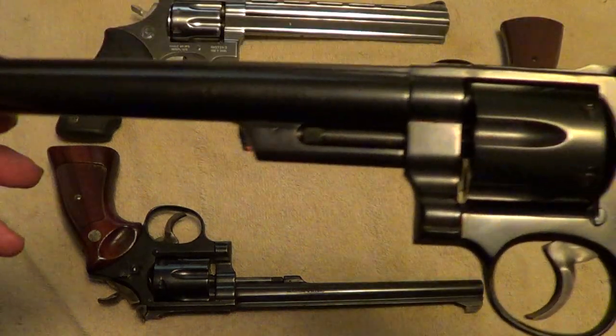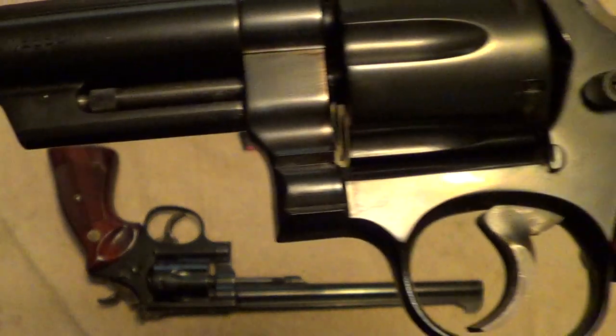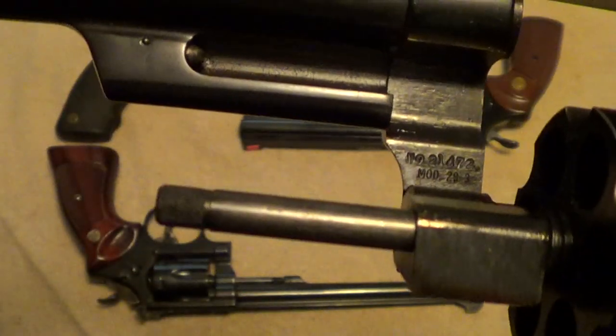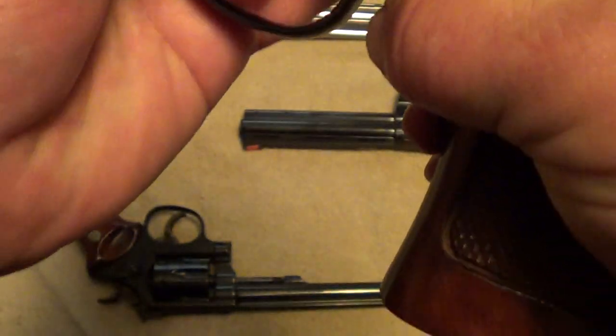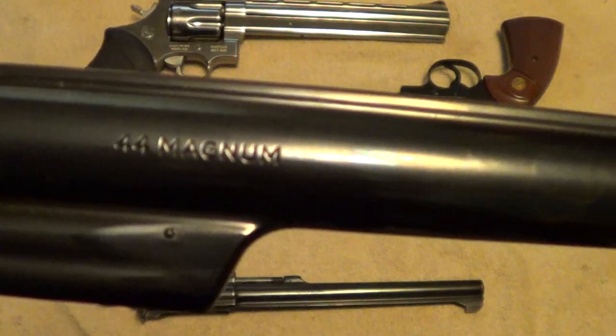Here's another Smith & Wesson. This one is a Model 29-3 — essentially Dirty Harry's gun but with a longer barrel. It's a .44 Magnum.